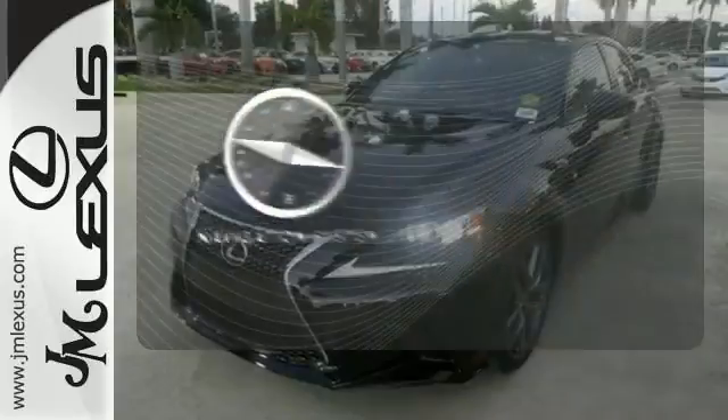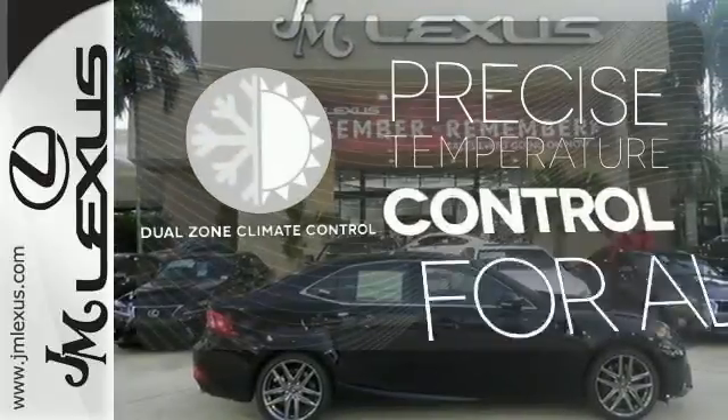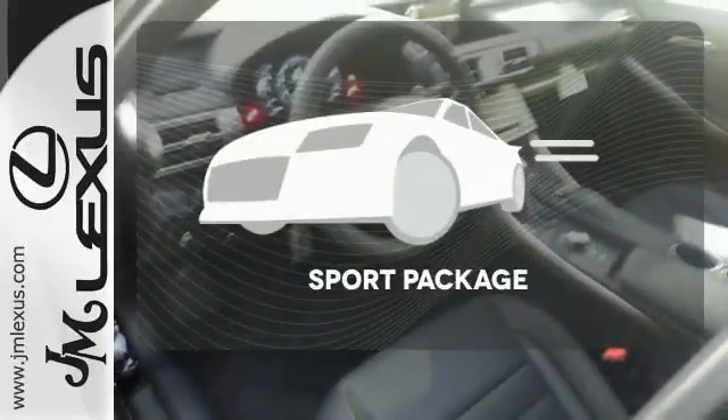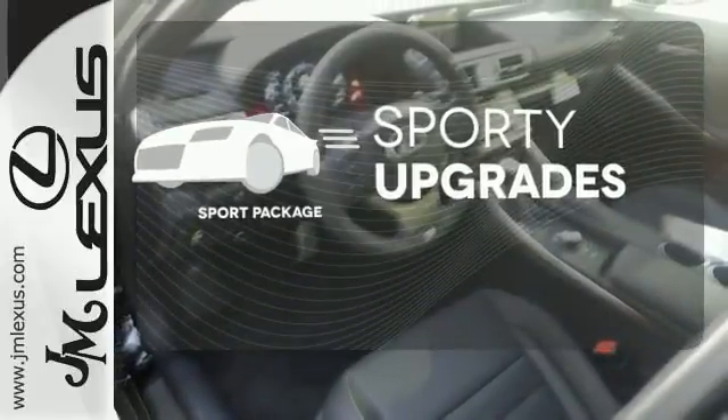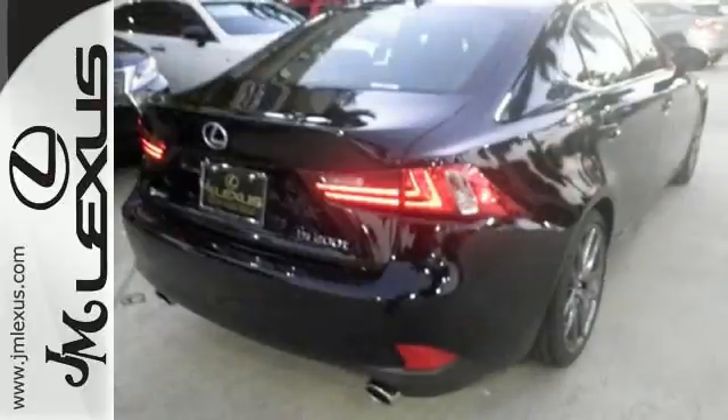It comes with a navigation system to easily guide you to your destination. No one will complain about the temperature with a dual-zone climate control. The Sport Package prepares you for an even greater driving experience.